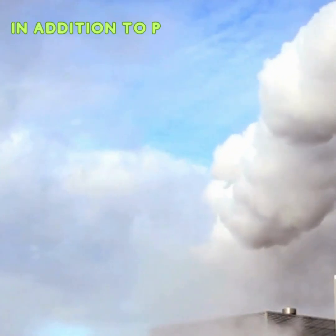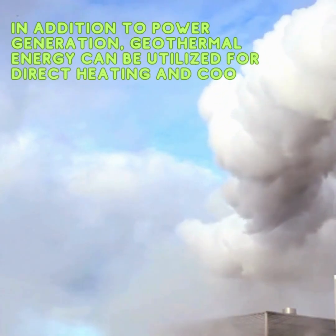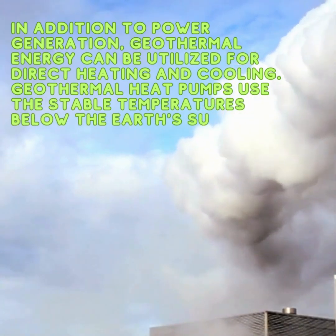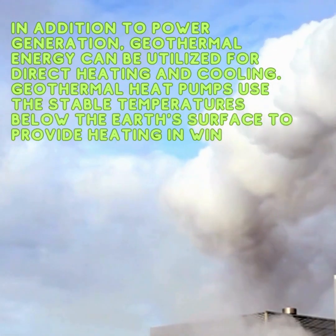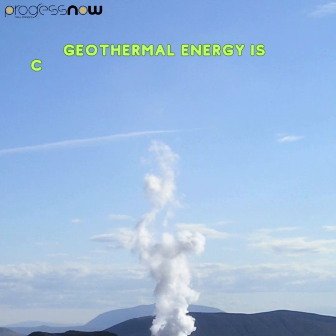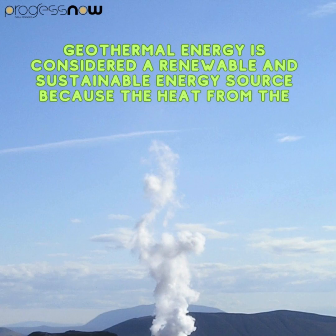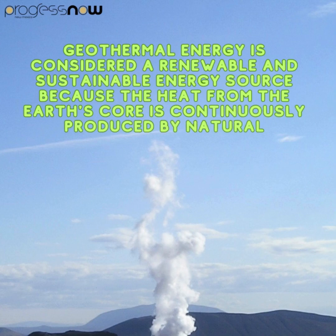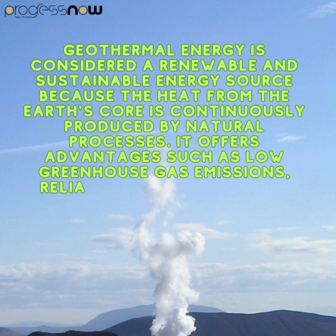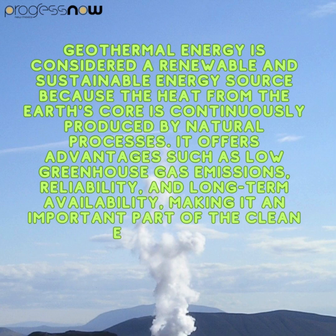In addition to power generation, geothermal energy can be utilized for direct heating and cooling. Geothermal heat pumps use the stable temperatures below the Earth's surface to provide heating in winter and cooling in summer for buildings. Geothermal energy is considered a renewable and sustainable energy source because the heat from the Earth's core is continuously produced by natural processes, offering advantages such as low greenhouse gas emissions and relatively long-term availability, making it an important part of the clean energy mix.